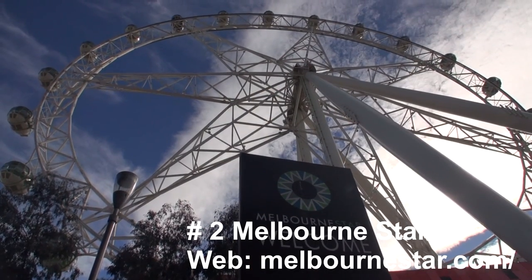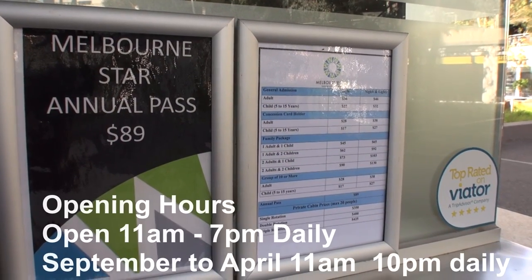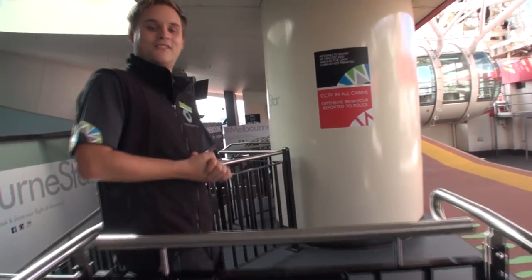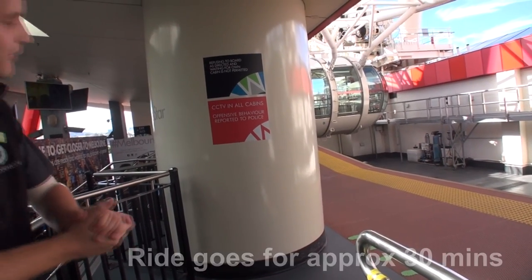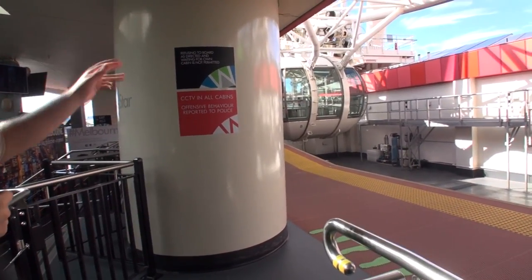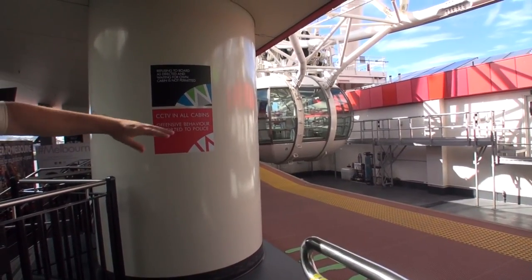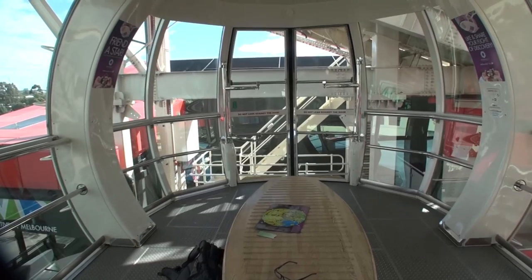Another popular attraction in Melbourne is the Melbourne Star observation wheel. Pose for a photo before you enter the ride. The cabin keeps moving as you board so please be careful of that. The ride moves quite slowly and is quite smooth. Welcome to the Melbourne Star — here is the beginning of the trip.